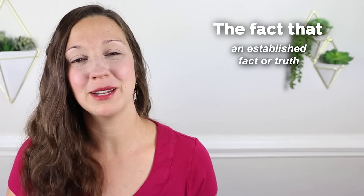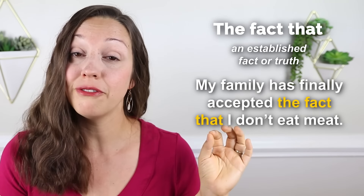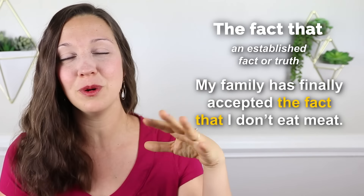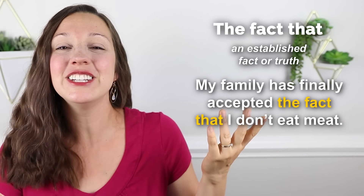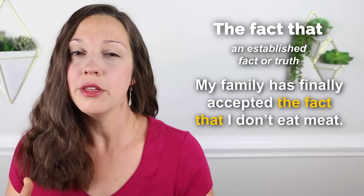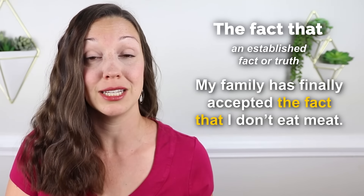Let me give you one more sample sentence. One of my friends is a vegetarian — she does not eat meat — and she told me: my family has finally accepted the fact that I don't eat meat. Maybe before, her family thought it was just a phase that would pass. But she said her family has accepted the fact that she doesn't eat meat, and now whenever she goes to their house, they try to accommodate her. They accept the fact that she doesn't eat meat.